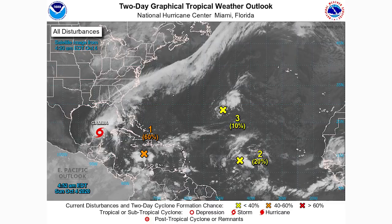First things first, we're taking a look at the two-day graphical tropical weather outlook from the National Hurricane Center. We have tropical storm Gamma just to the north of the Yucatan Peninsula, a 60% chance for 92L over the next two days, and then two areas with code yellow — a 10% and a 20% chance.